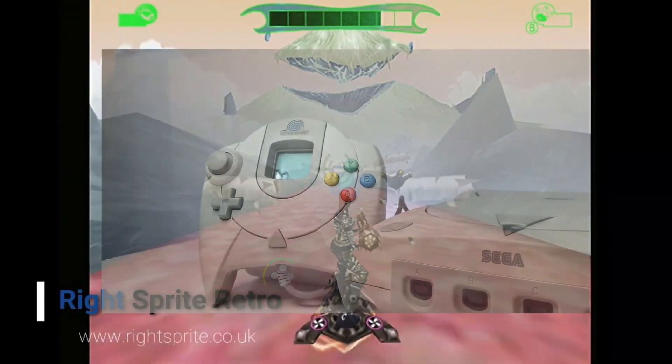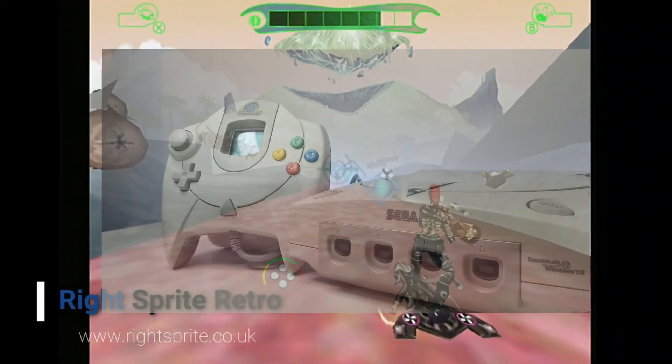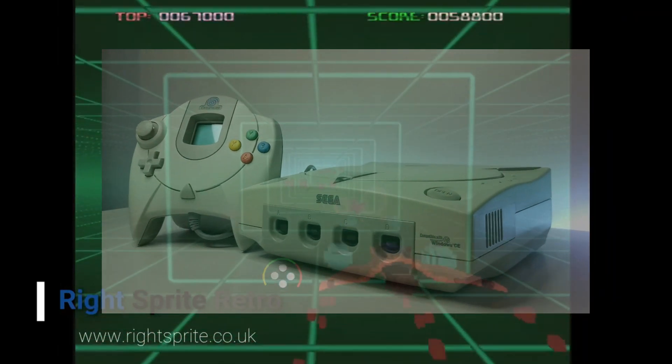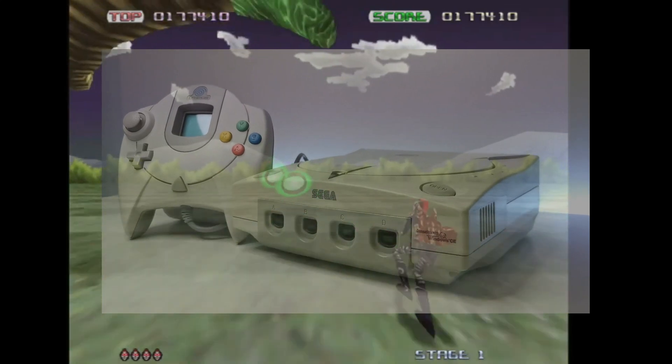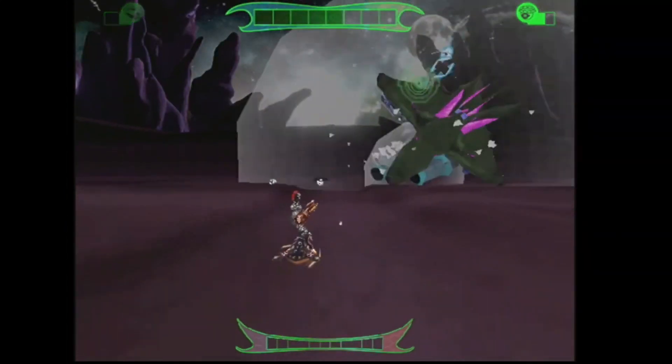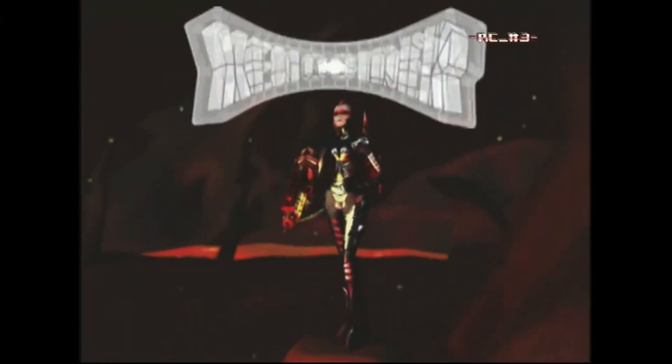We are in what could be described as a golden age for the Dreamcast indie scene, judging by the sheer quantity of games coming out. The most ambitious title released last year was Xenocider, which is now being reprinted and available at Right Sprite store, thanks to being published again by Wave Studio. And there are many other signs that accompany this trend.